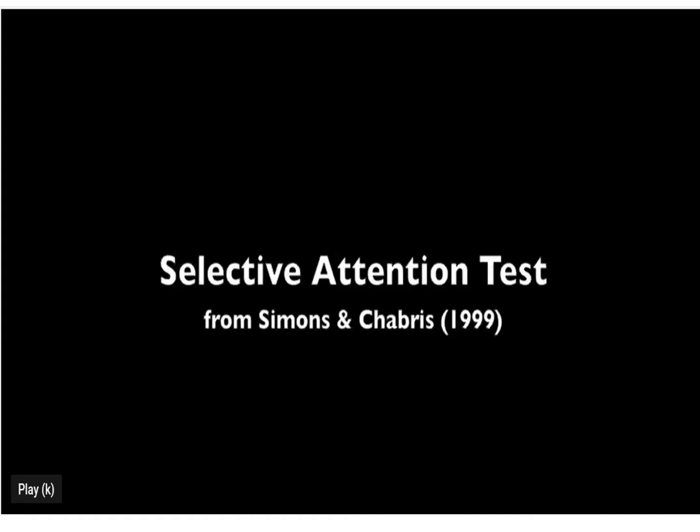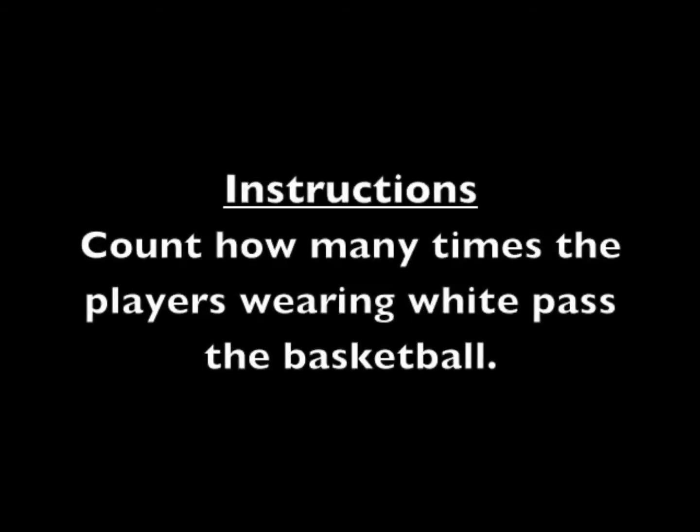We need to watch this. This is a test of selective attention. Count how many times the players wearing white pass the basketball.